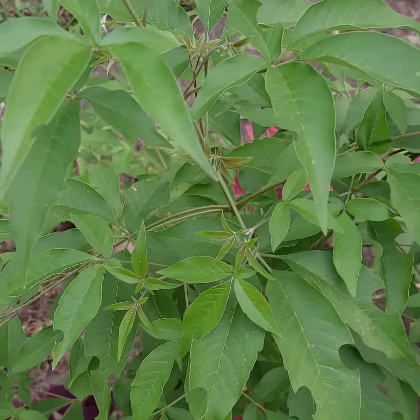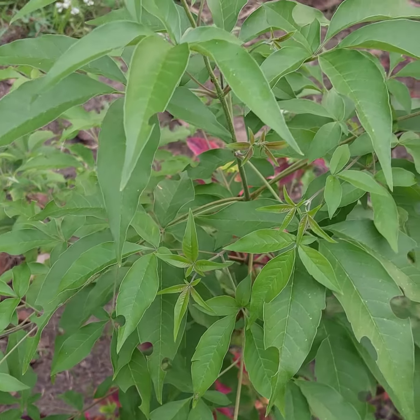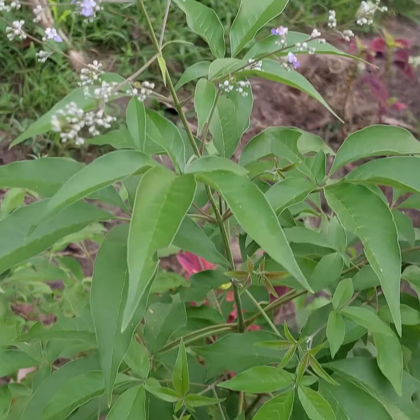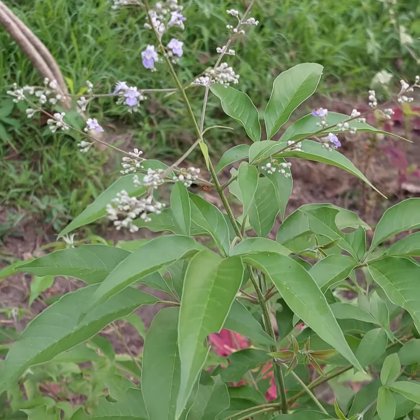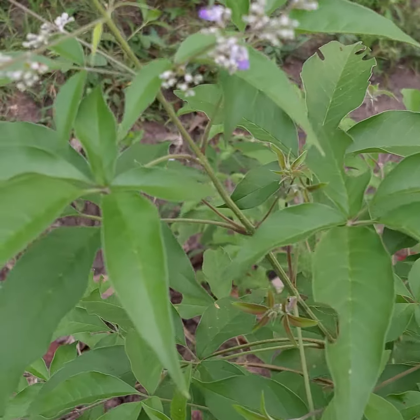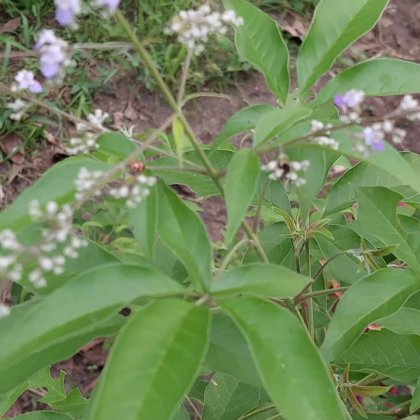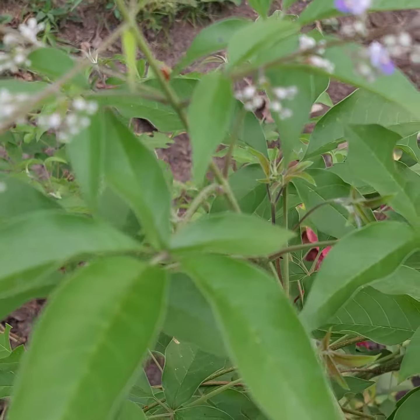You could see this everywhere in my childhood days. This is a great addition to your garden, so I recommend growing this plant. The benefits from this plant are super beneficial to everyone.